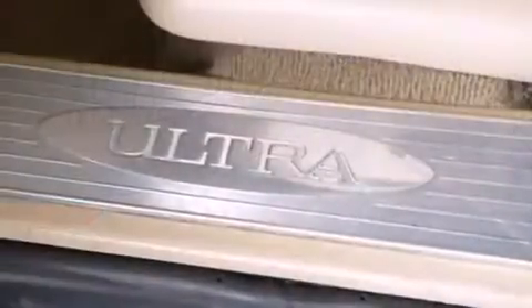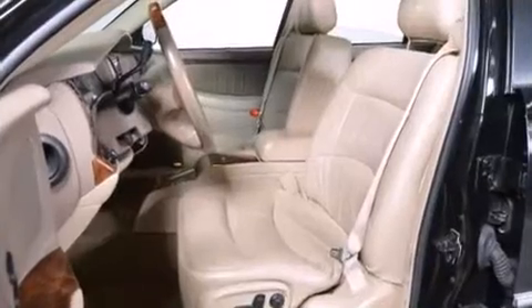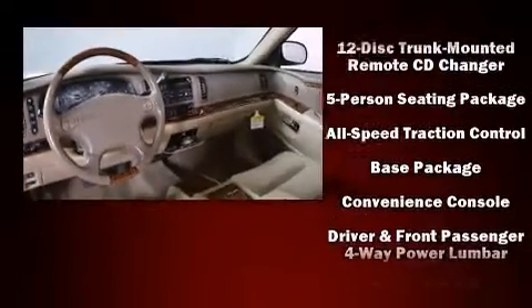Passenger security is always assured thanks to various safety features such as traction control, a panic alarm, OnStar, and four-wheel disc brakes with ABS. Safety and maximum capability are further assured via self-leveling rear suspension, which maintains optimal driving geometry.